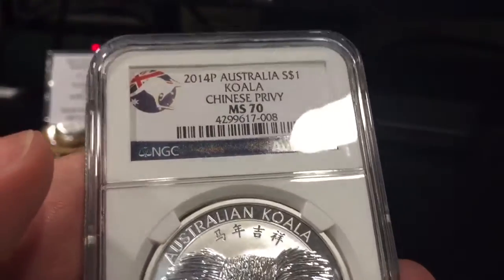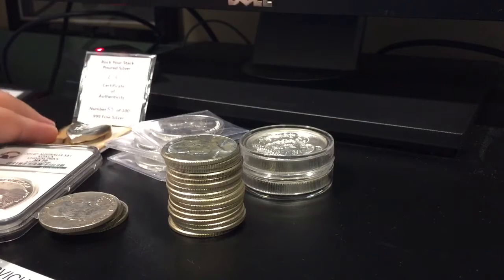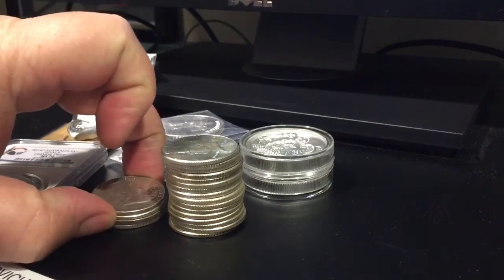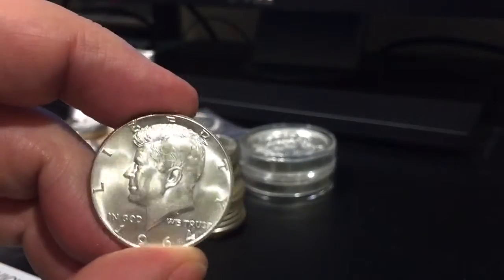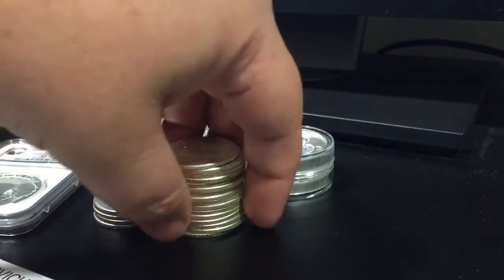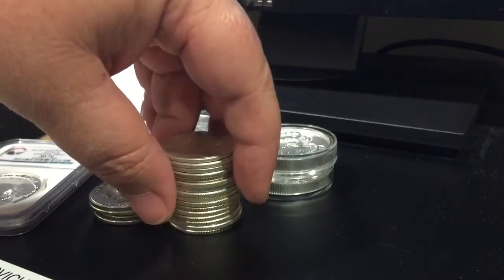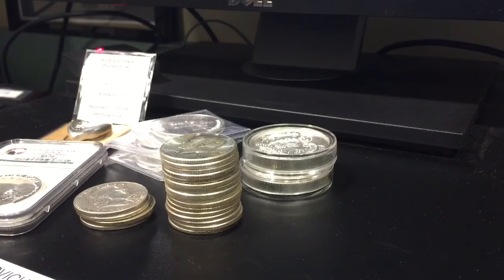I also picked up a couple of the gold mercury dimes the other day when those went on sale. Hopefully everybody that was looking to get in on those was able to pick some up — they did go pretty quick. There were a few glitches; it took me about eight minutes to get my purchase. It kept saying there was an error and kicking me out, but I finally got them. So that's it for now — everybody like, comment, and subscribe. Hope everybody's doing well, talk to you later.